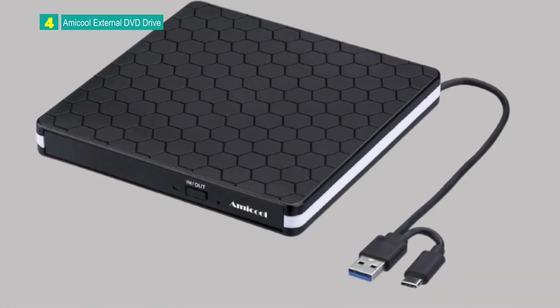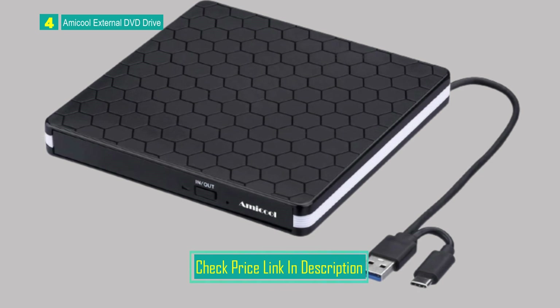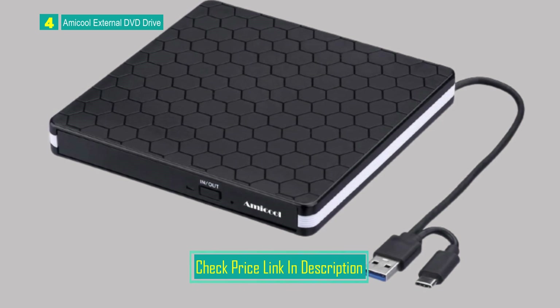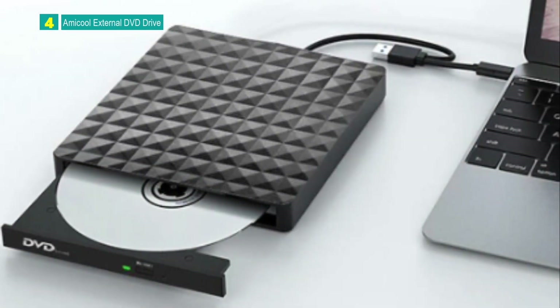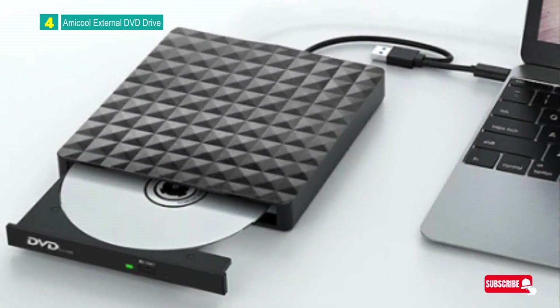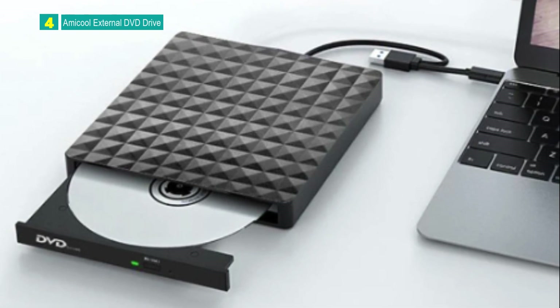It is slim, lightweight, and portable, making it suitable for travel and use with computers lacking internal drives. The Amacool External DVD Drive offers wide compatibility, portability, and high-speed performance. Users should be aware of power supply requirements, the need for media player software, and certain limitations in device compatibility.